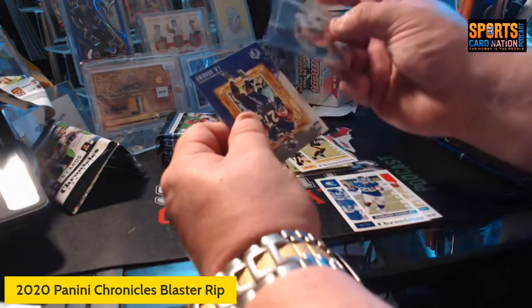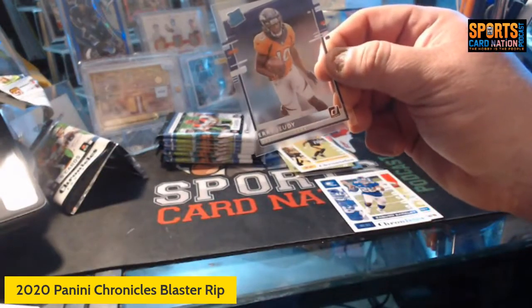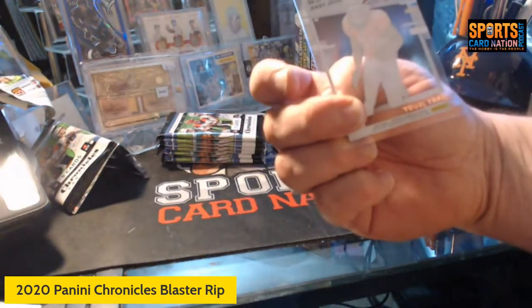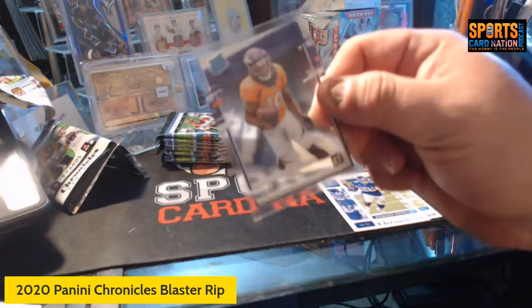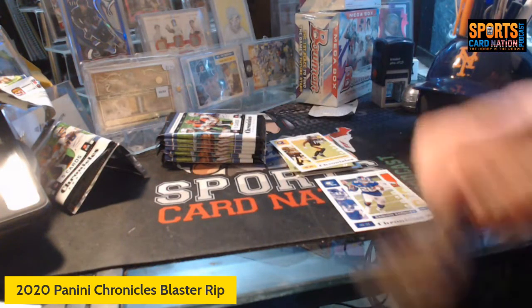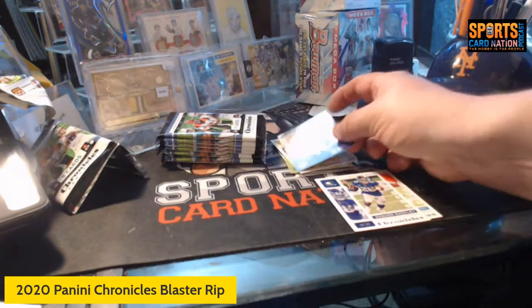Oh, a nice one — look at this! It might help if I lower it for the camera. Rated rookie — the clear of Jerry Judy. I don't know if any of these are numbered but I'll check after. Clear Jerry Judy — I'll put that over here too. And then — I took it off screen — but gridiron kings JK Dobbins rookie.